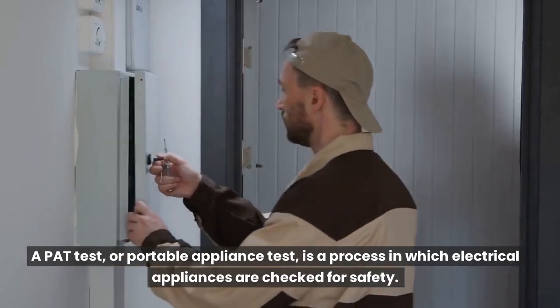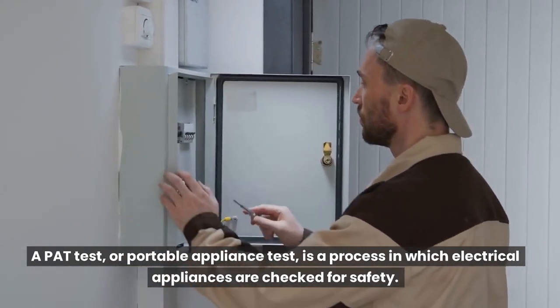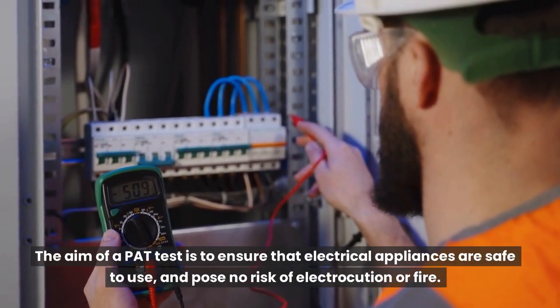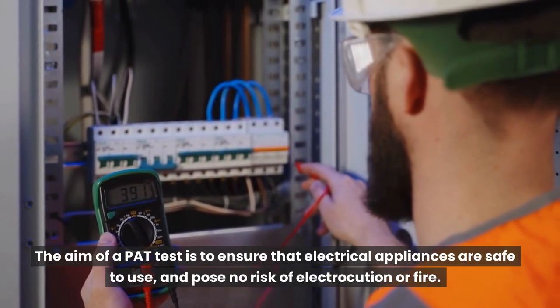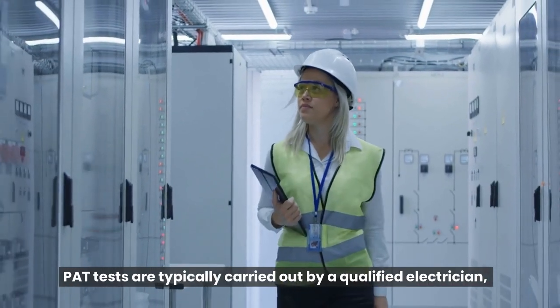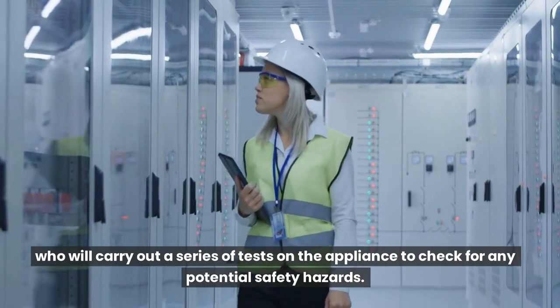PAT testing. A PAT test, or portable appliance test, is a process in which electrical appliances are checked for safety. The aim of a PAT test is to ensure that electrical appliances are safe to use and pose no risk of electrocution or fire. PAT tests are typically carried out by a qualified electrician, who will carry out a series of tests on the appliance to check for any potential safety hazards.